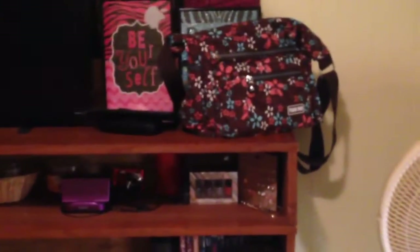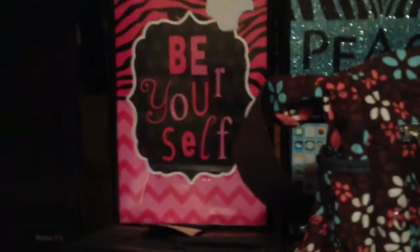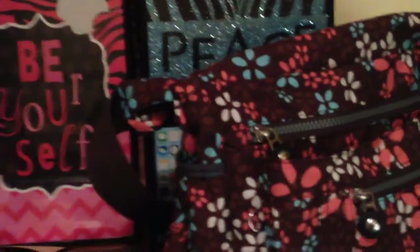Moving over to my shelf, I have my purse. A few of these pictures that are down right here — pictures of me and my friends or like family members — I just put them down so I won't show them. Under here, you can't really see it, but there's also a black thing, which is my glasses case. And right behind my purse, I just have my peace sign and 'be yourself' picture I've had for years. I keep them right there because I have no room on the wall, but I want them in my room anyway.